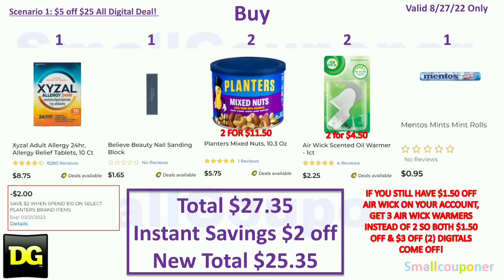Scenario 1. You'll buy one Zizol for $8.75, one Believe Beauty Nail Sanding Block for $1.65, two Planters for $5.75 each — two of them will be $11.50, two Airwick Scented Oil Warmers at $2.25 each — two of them will be $4.50, and one Mentos for $0.95. Your total comes to $27.35. We do have an instant savings for the Planters — when you spend $10 you get $2 off instantly at the register — so your new total will be $25.35.